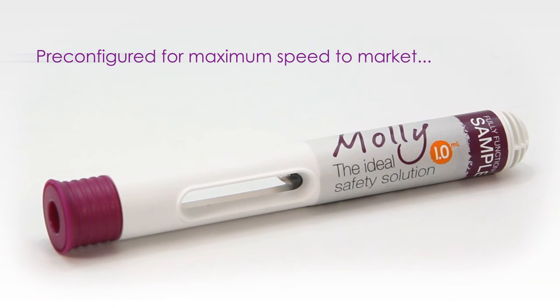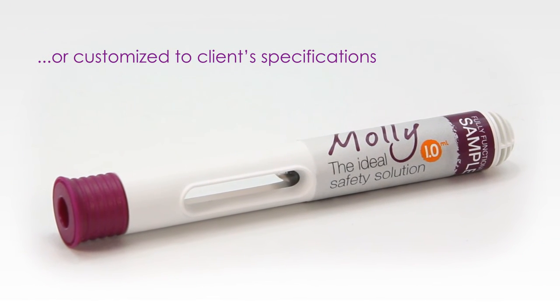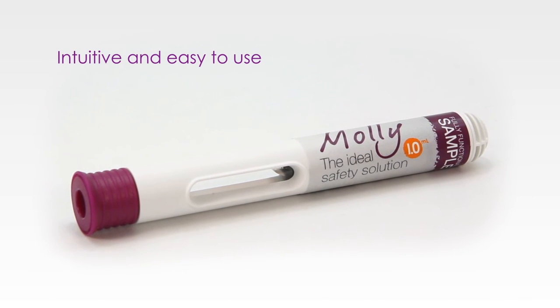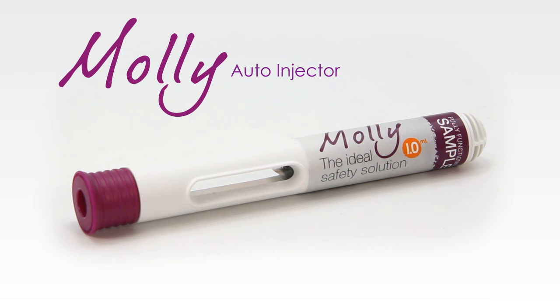Pre-configured for maximum speed to market or customized to client specifications. Ultra-compact design. Intuitive and easy to use. The MOLLE Auto Injector — the ideal safety solution.